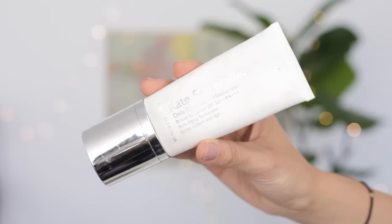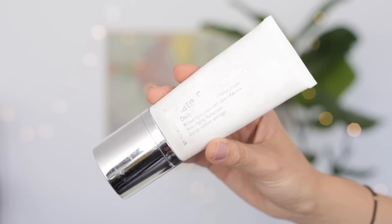I always like to make sure that I have SPF on my face, and in the summertime I bump it up to SPF 50. I really like Kate Somerville's Daily Deflector Moisturizer — it's SPF 50 PA+++. I like this moisturizer because it has a pump and it's really light when you put it on your face. It doesn't make you feel greasy, it doesn't break me out. It does smell like sunscreen, so that's kind of the one downside, but other than that I really like it a lot.